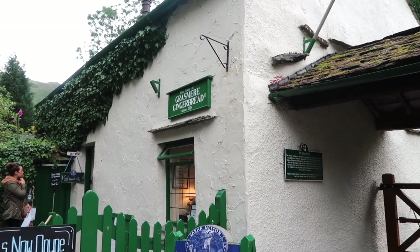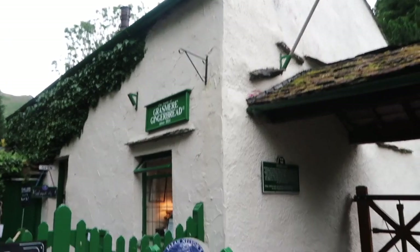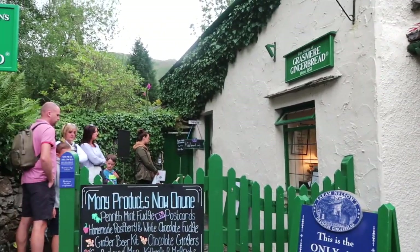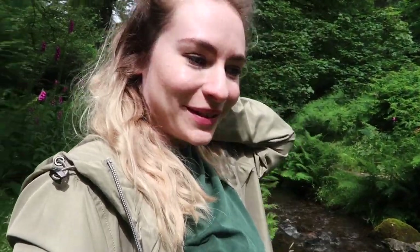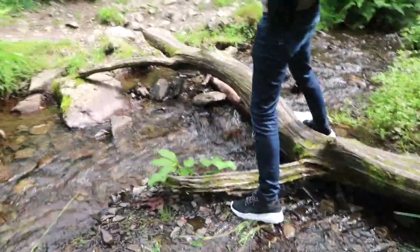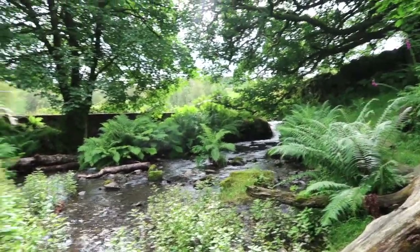We've come to the only place in the world where you can buy Grasmere gingerbread — it's in a town called Grasmere. Very cute, but there's a very long queue! Now we've come to a lake called Tarn Hows. This is so beautiful. Look — I feel like I'm in Jurassic Park!